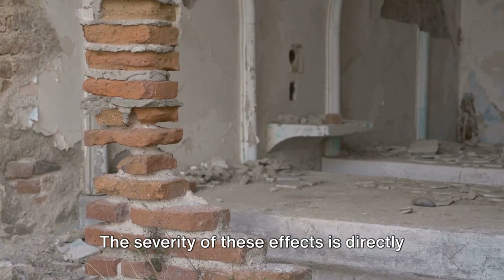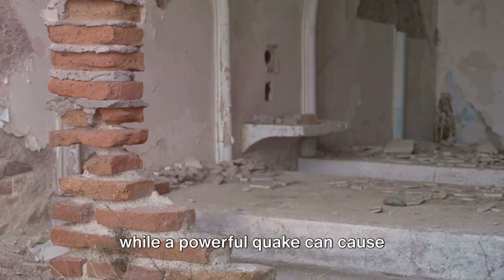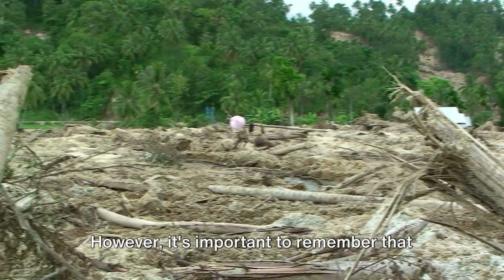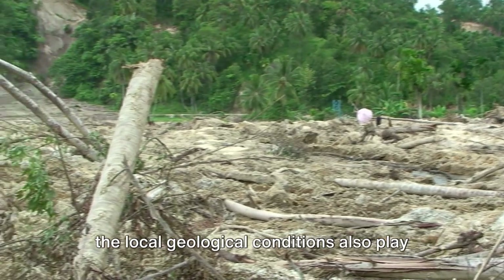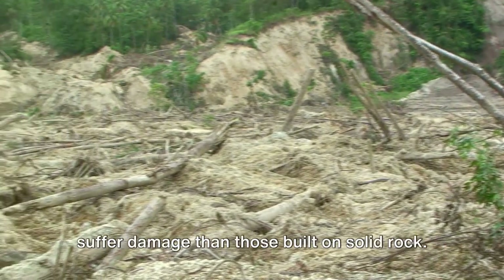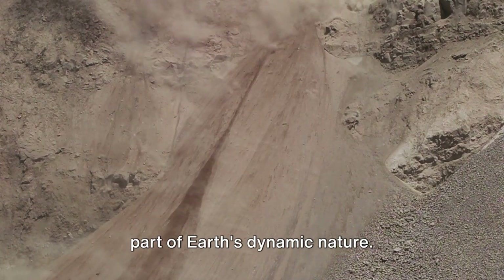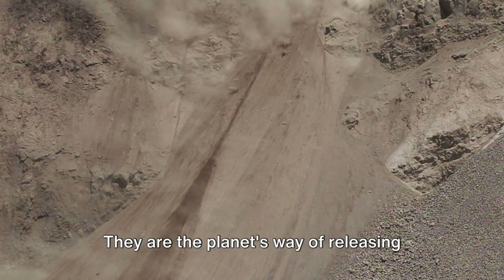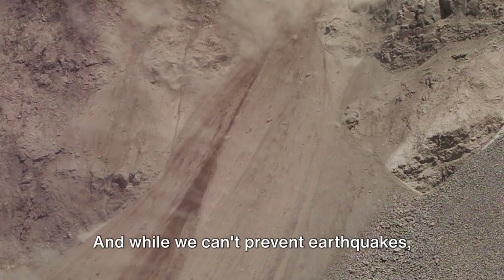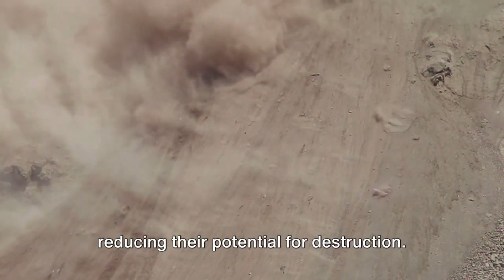The severity of these effects is directly related to the magnitude of the earthquake. A small tremor may not be felt at all, while a powerful quake can cause devastation on a massive scale. However, it's important to remember that local geological conditions also play a significant role — for instance, buildings constructed on soft or filled ground are more likely to suffer damage than those built on solid rock. In the end, earthquakes are a natural part of Earth's dynamic nature, and while we can't prevent them, we can definitely prepare for them, reducing their potential for destruction.